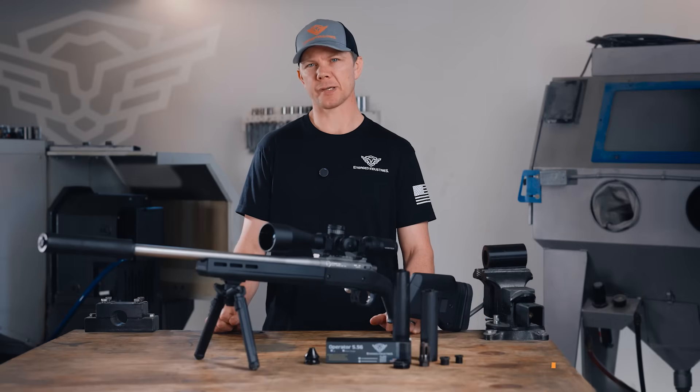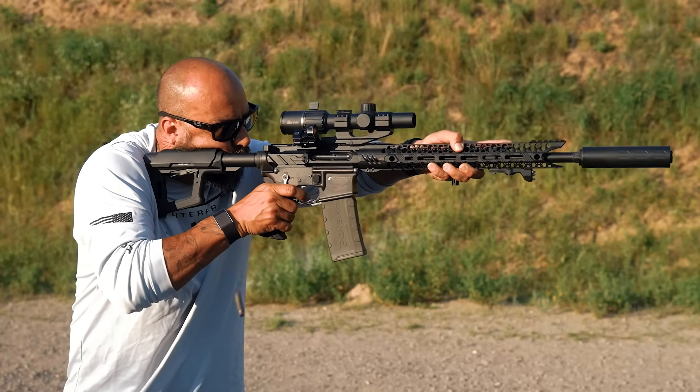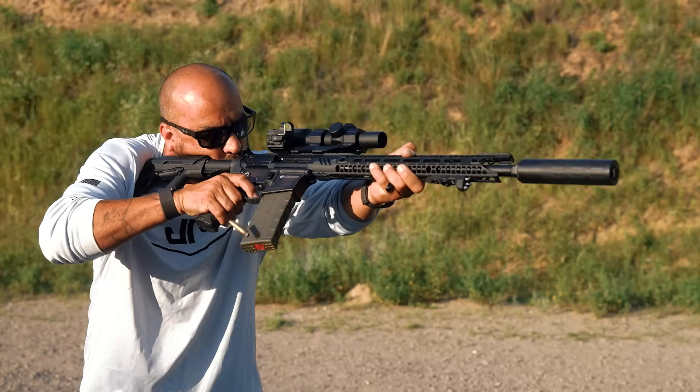The gases are then compressed at the distal end of the suppressor and efficiently vented out the end cap, resulting in a much quieter, cleaner, and more comfortable shooting experience.